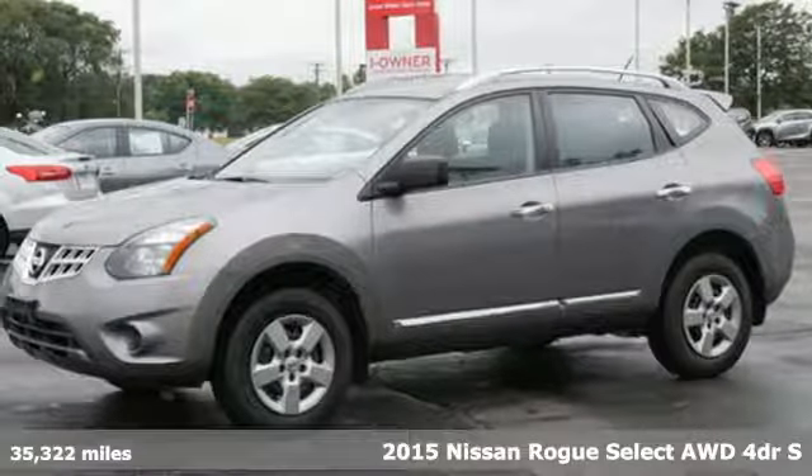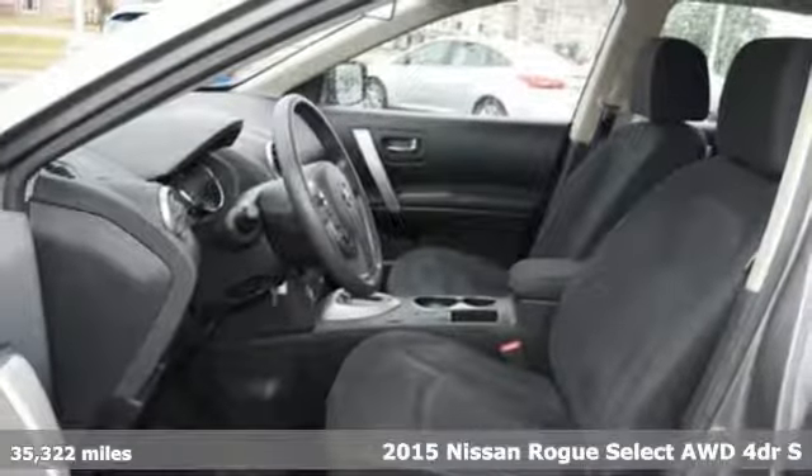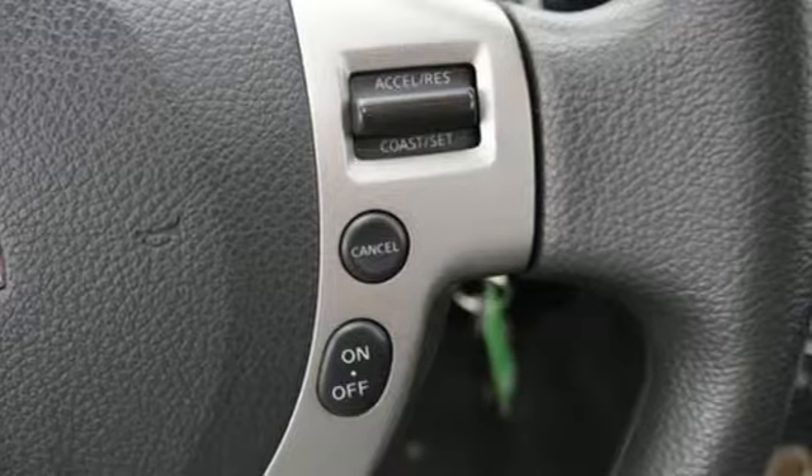Here's a 2015 Nissan Rogue Select. It's everything you need for your family, all in one good-looking package. And with features like these, every drive is a pleasure.